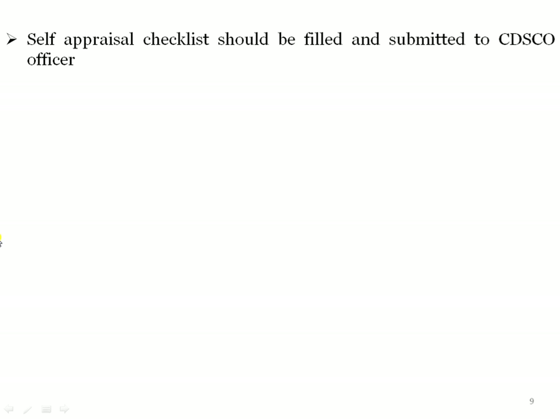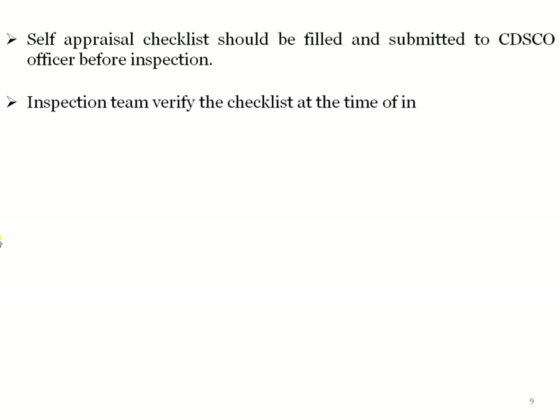A self-appraisal checklist should be filled and submitted to the CDSCO officer before inspection. The inspector team verifies that checklist at the time of inspection. Before the inspection, the officer gives one checklist, and the manufacturer fills it themselves. During the inspection, that checklist is submitted to the inspector conducting the inspection, and the inspector verifies whether the equipment listed is actually available at the site.